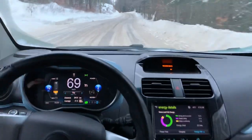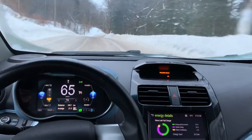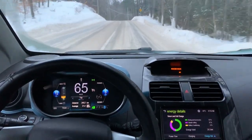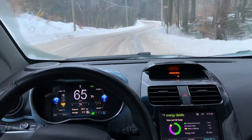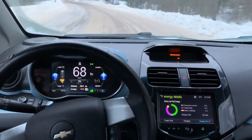Great morning. You can probably see that the road is quite icy. The Spark does pretty good on this type of road. It has stability control so if you start sliding, it starts to manipulate the ABS to correct for the slide, which is kind of neat.